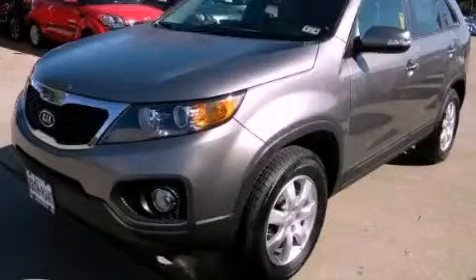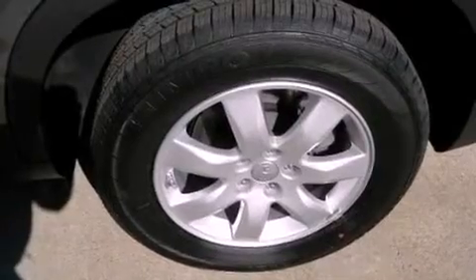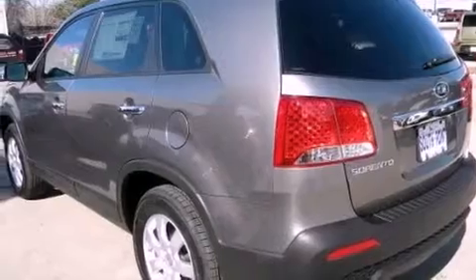This is a brand new 2013 Kia Sorento. Safety, space, and comfort. It features a 2.4-liter four-cylinder engine and an automatic transmission.